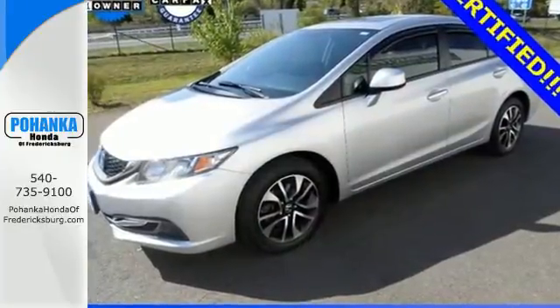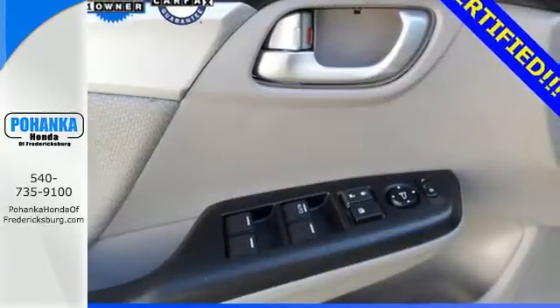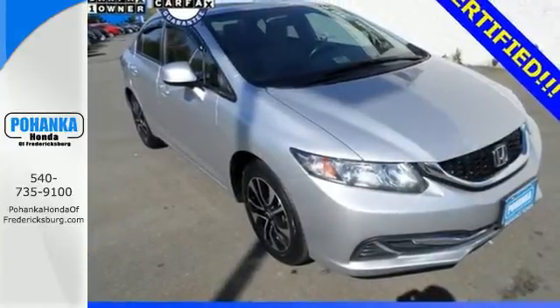It has many great features too, including a CD player, steering wheel audio controls, and even a handy backup camera. Come see this capable 2013 Civic for yourself.